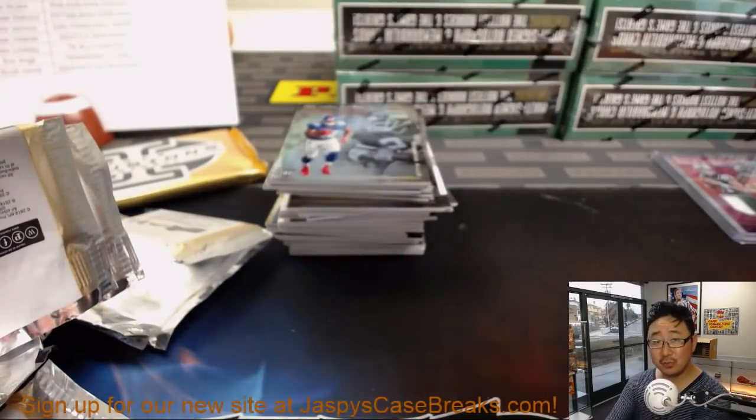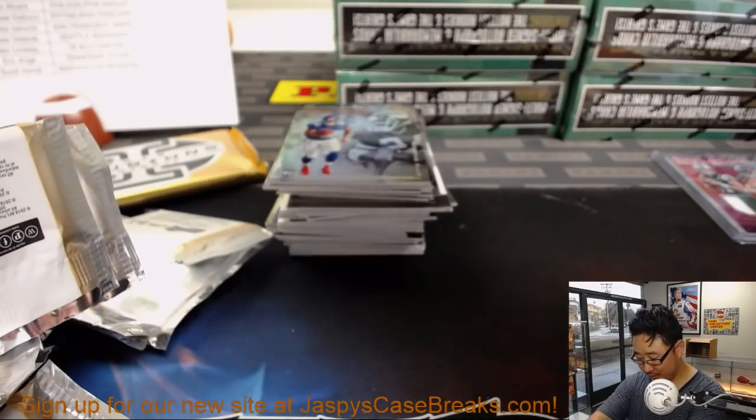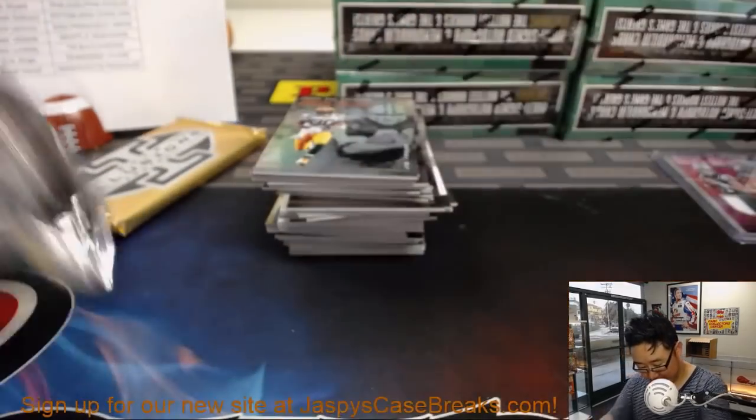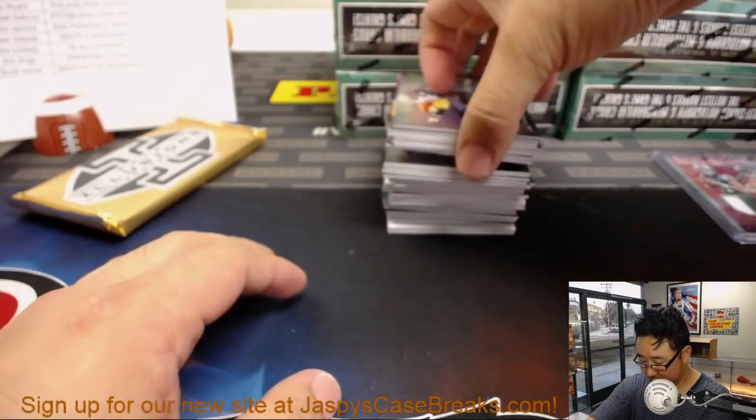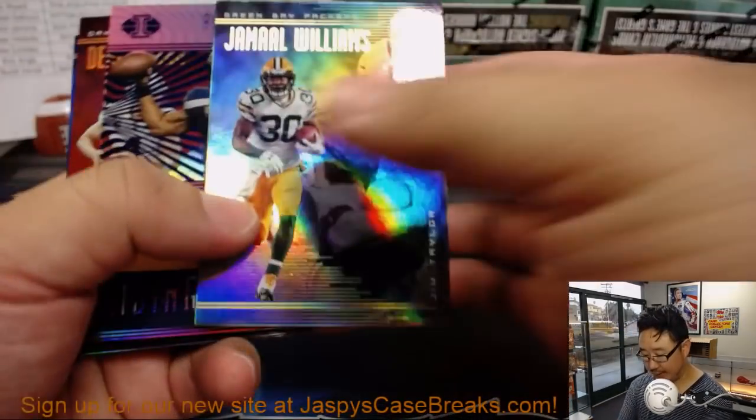Breaking in a brand new room — it's a good fresh start for the fall. Next box, good luck everyone.